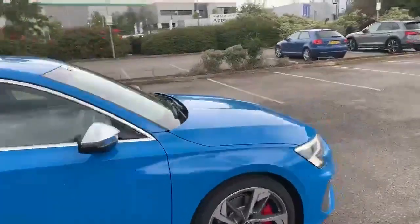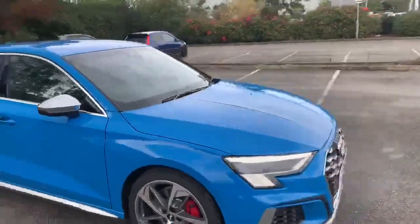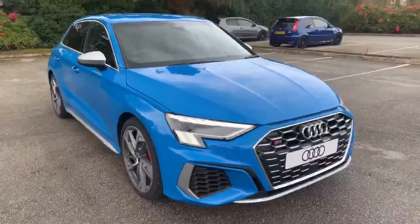If you'd like any more information on this car please feel free to give Stafford Audi a call on 785-250-4444.